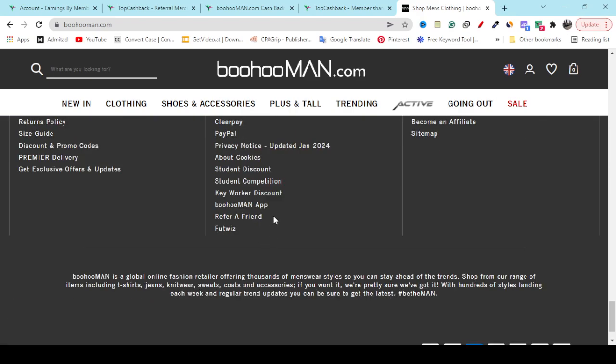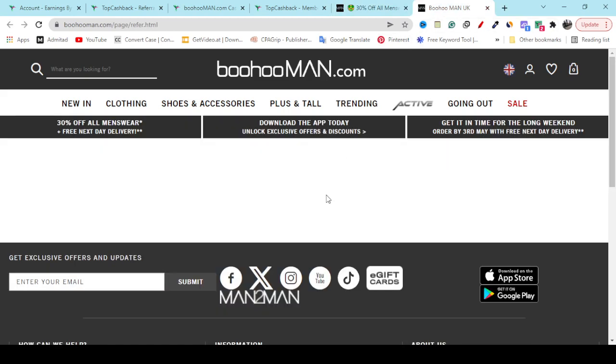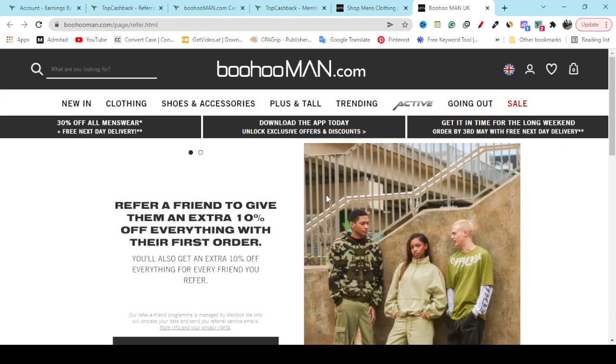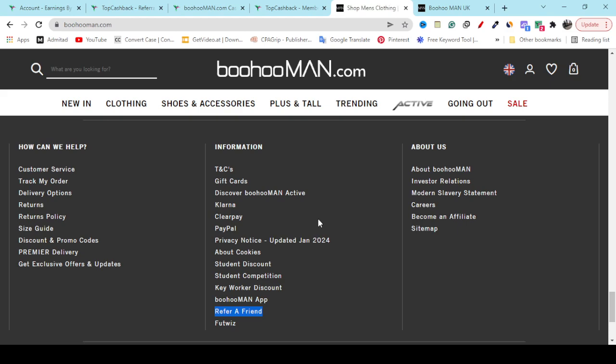If you go to the website and scroll to the last option, you will see they have a refer-a-friend program. If you refer a friend, you will easily get 10 percent off totally for free.